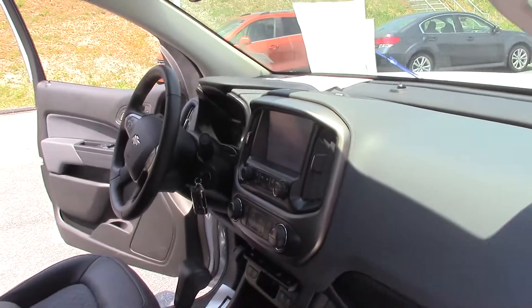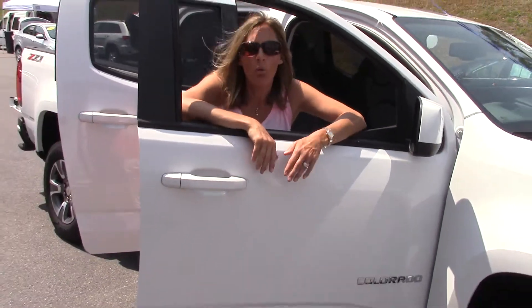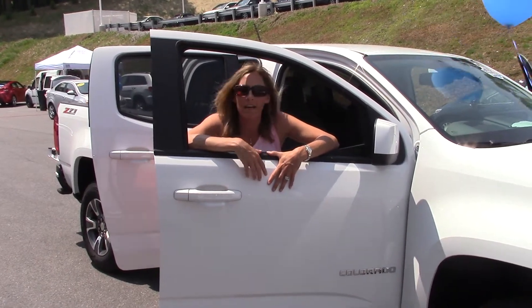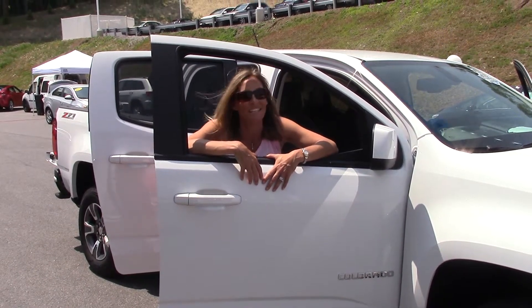And this car just has over 7,000 miles — practically brand new. So if you want to learn more about this bad boy, go to DelaneyAuto.com. We're open 24/7. You can find out all the details about this one or any other car that might interest you. Thanks so much for stopping by and have a great day.